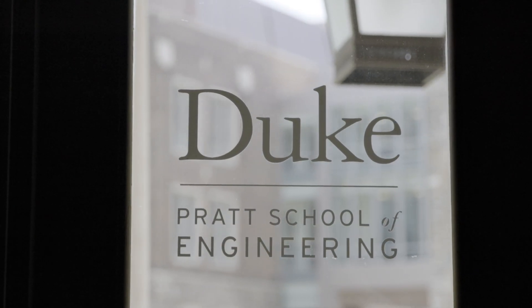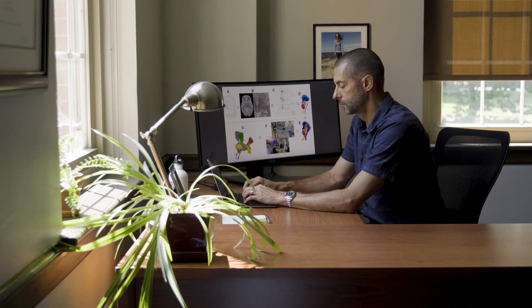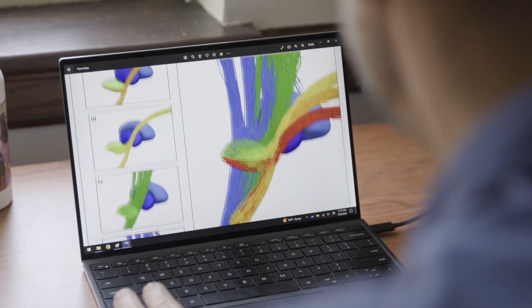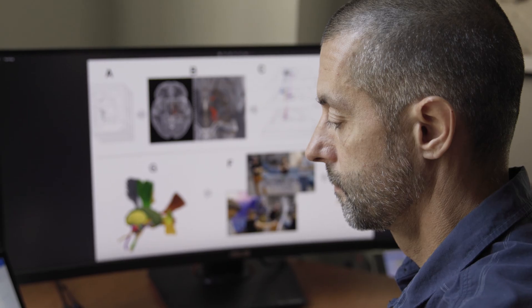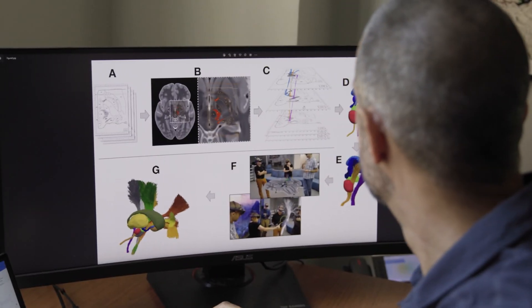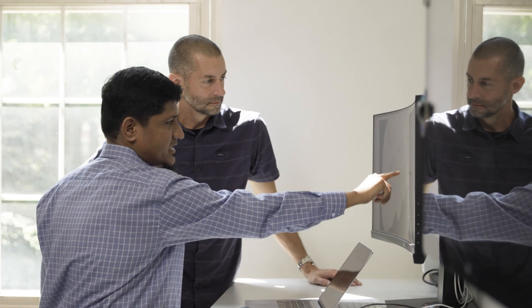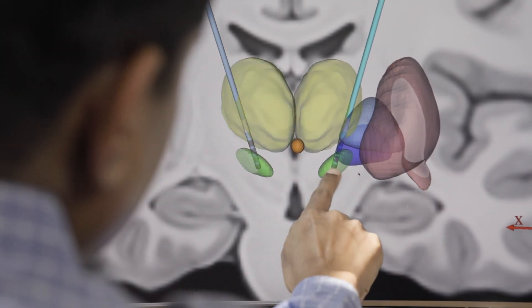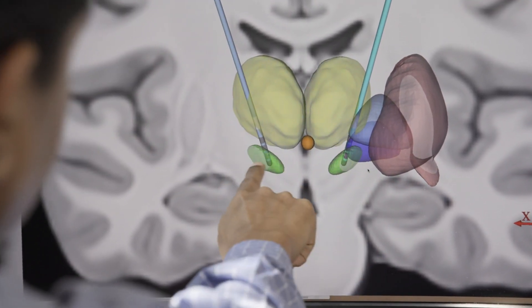Our laboratory works on deep brain stimulation technology, which is implanted neurotechnology that is used to treat neurological disorders — things like obsessive compulsive disorder, epilepsy, and Parkinson's disease. What we try to do is stimulate just the right part of the brain to treat dysfunctional brain circuits in an individual patient's brain.